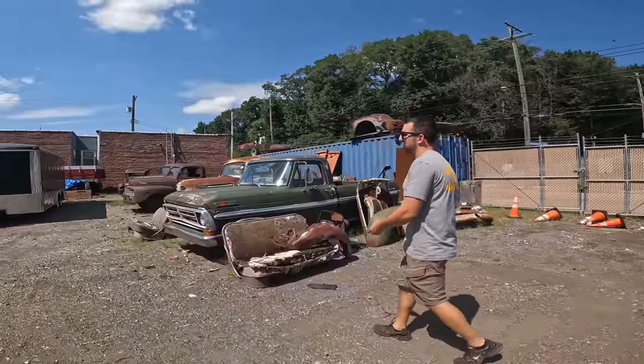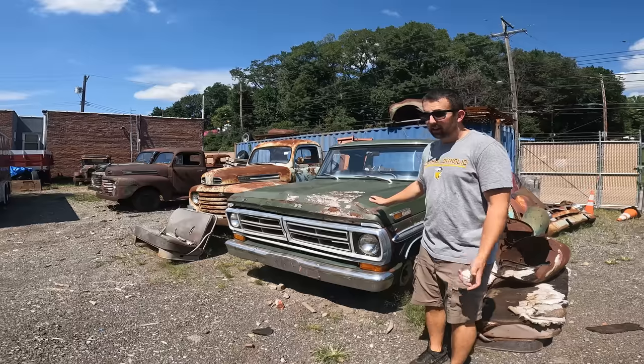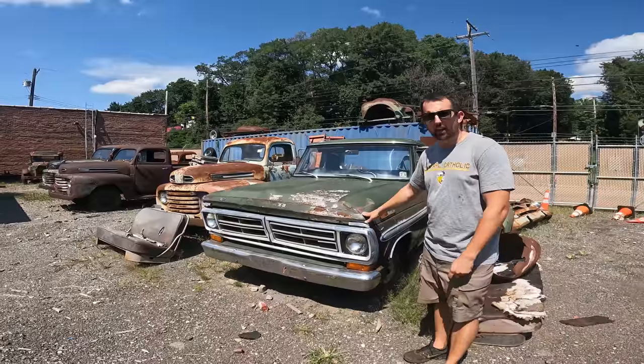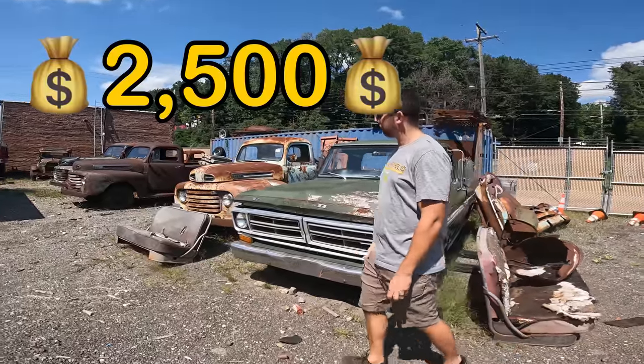The '72 Ford is a half-ton short bed XLT. Came out of North Carolina, it's rusty — cab floor is rough in it. Has a title, 360 V8 under the hood, missing a steering column. We're asking $2,500 on this one — nice cheap project for somebody.